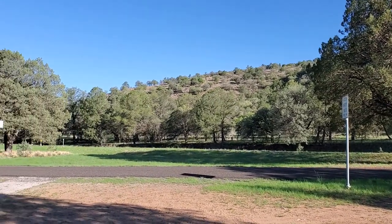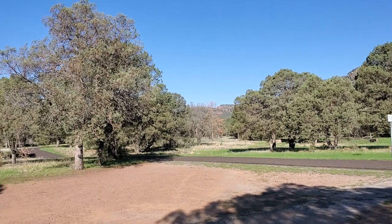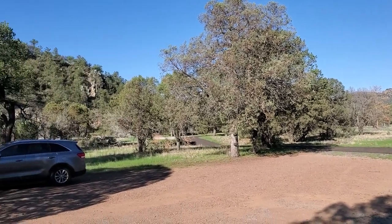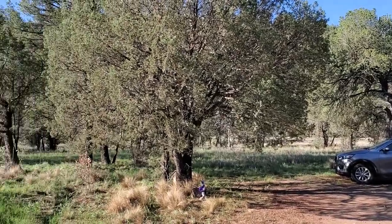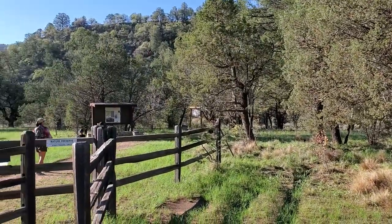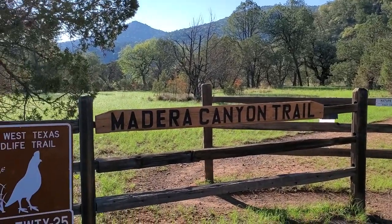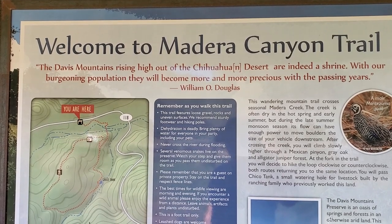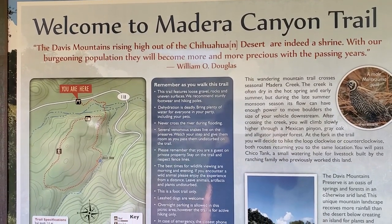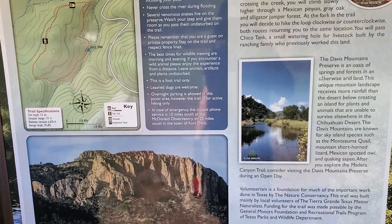Welcome to the Davis Mountain Preserve in the lovely Davis Mountains region of West Texas. The preserve is located off of Highway 118, just north of Fort Davis, Texas. The Madera Canyon Trail is the only part of the nature preserve that is fully accessible year-round to the public. The rest of the preserve has actually been closed for about a year and a half now due to COVID, but they're looking at opening up soon.